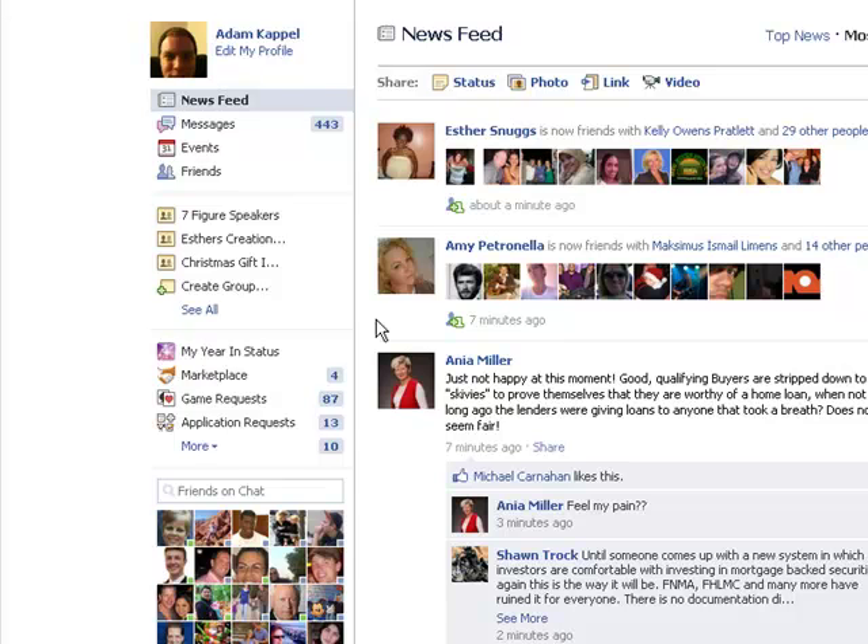There are certain groups that people can just add you to automatically, and you're sent everything that's going on with that group. It's really annoying as far as notifications go — even if you didn't say you wanted to be a part of that group, they can still add you.